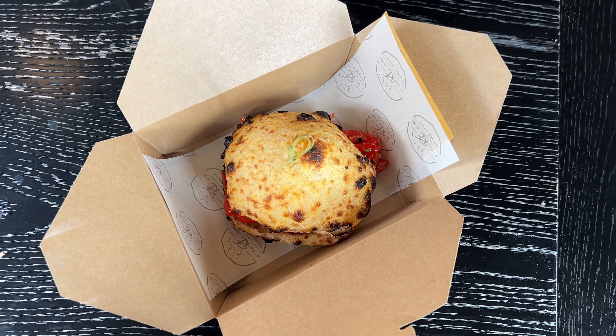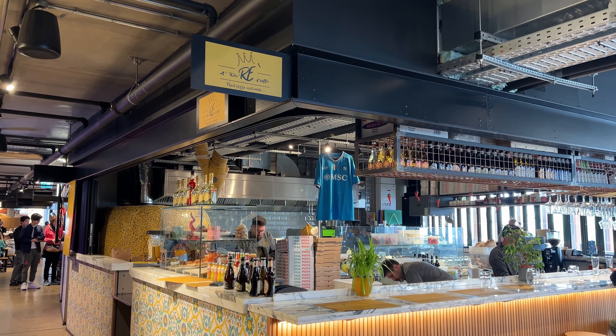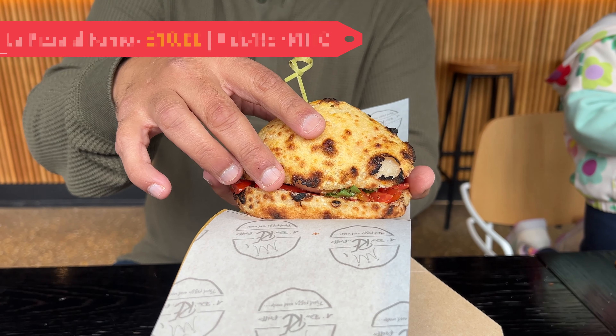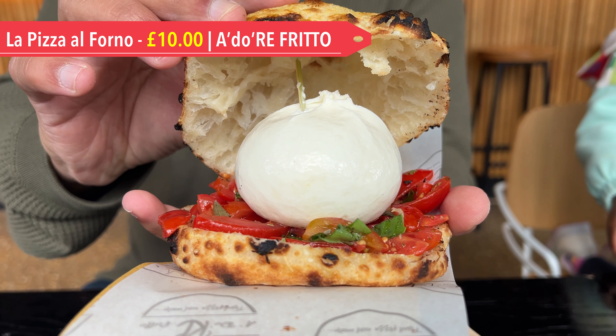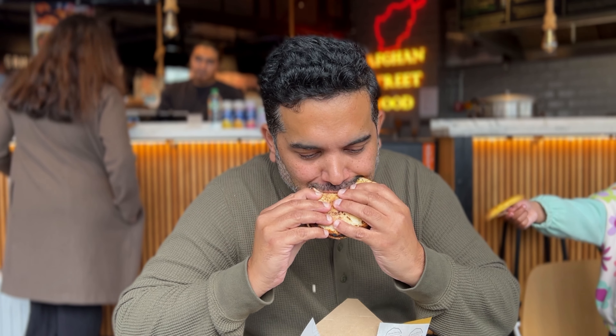Now let's share the highlight of the day. The oven-baked pizza bun from Adore Fritto is a must-try. Upon our request, they crafted a vegetarian version filled with fresh burrata, cherry tomatoes and basil, which was deeply satisfying. The burrata was exceptionally fresh and moist, and placing it inside a pizza bun created a delightful burst of flavours with each bite.